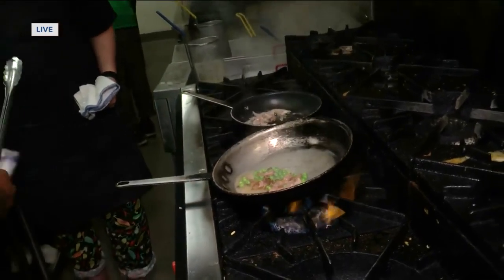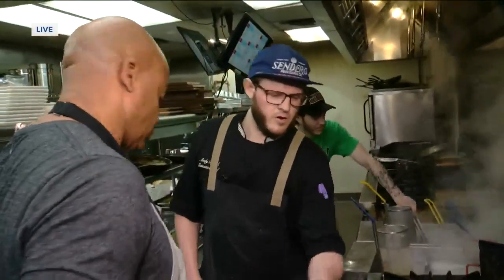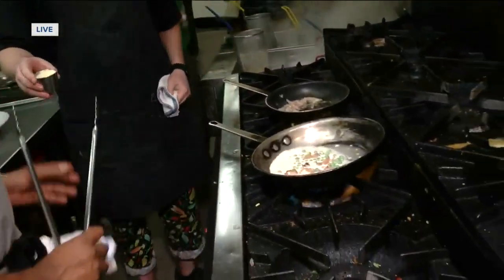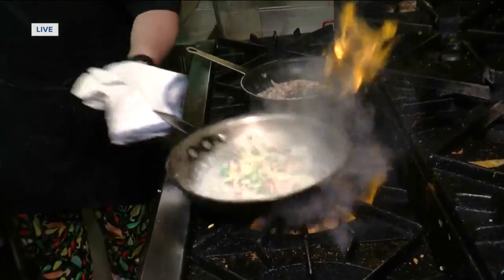Duck carbonara does not have cream in it traditionally, but you know what — ours does. And then our parmesan blend. A little parmesan cheese to thicken it up a little bit and bring that richness in.